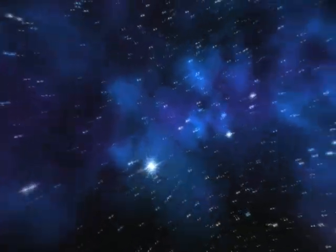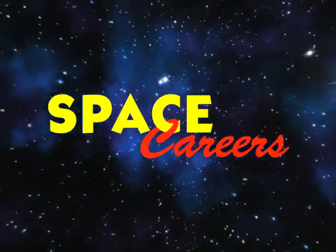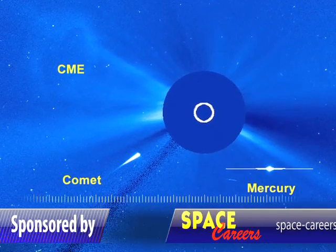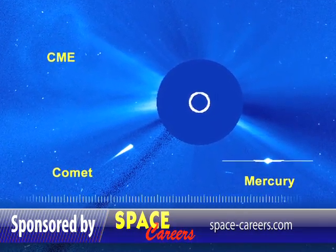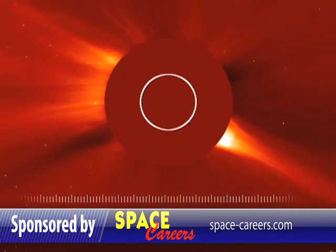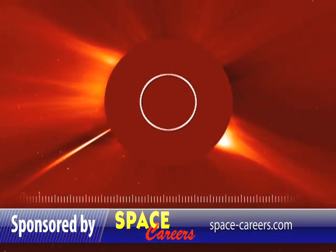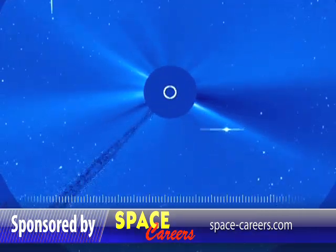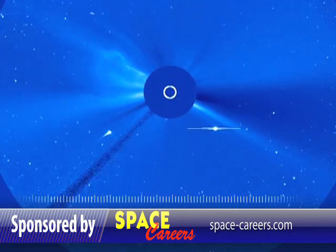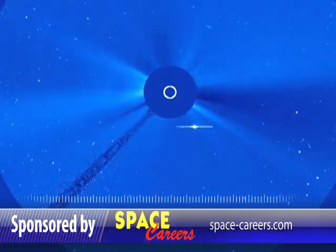It's time now for our 90-second tour around the cosmos, brought to you by Space Careers. Ever heard of a kamikaze comet? These cool images come from the sun-gazing SOHO spacecraft run by the European Space Agency and NASA. It shows a comet diving right into the sun. Apparently there was some sort of Heaven's Gate suicide pact going on with the comets because some other smaller comets did the same thing. SOHO has never seen anything quite like this before.